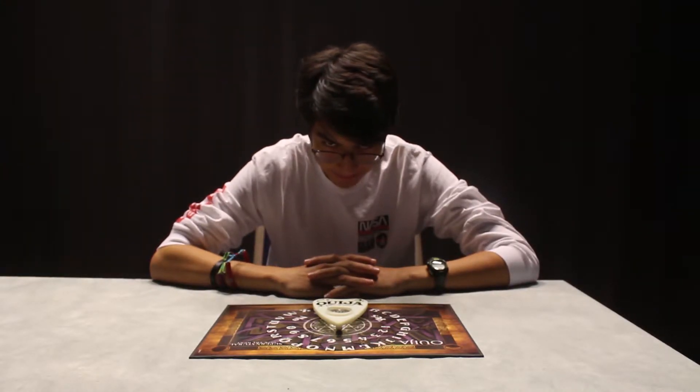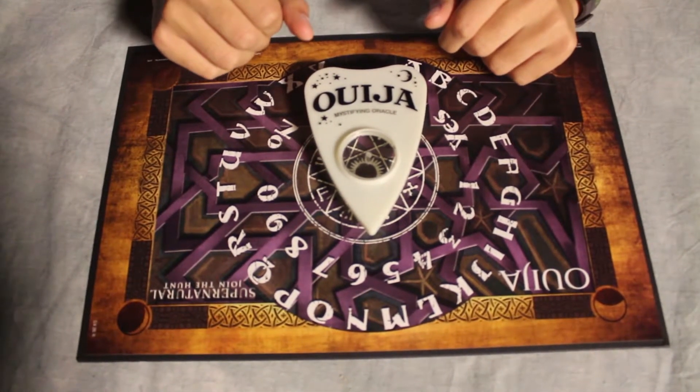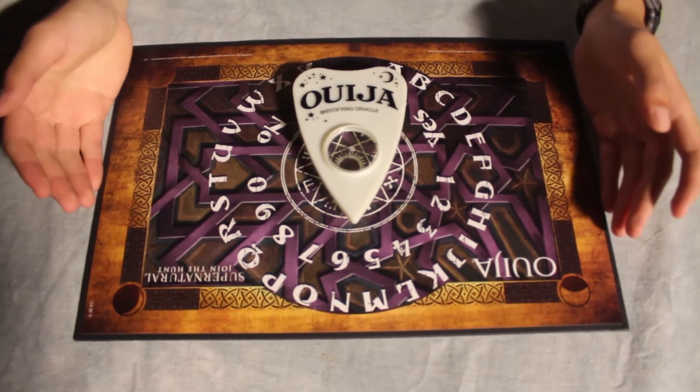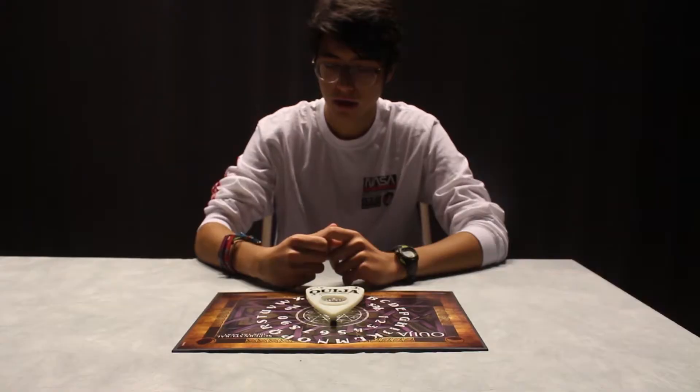Good evening. On this Friday the 13th midnight, we will be teaching you all how to summon spirits and demonic entities. A fair warning: this video is not for the faint of heart nor for the superstitious. Now then, let us begin. One must first acquire a Ouija board. It used to be hard to acquire for its rare and cursed origins, but ironically enough, one can buy one from a local toy store.